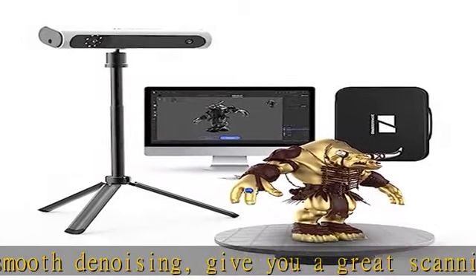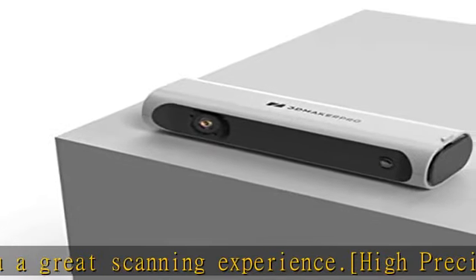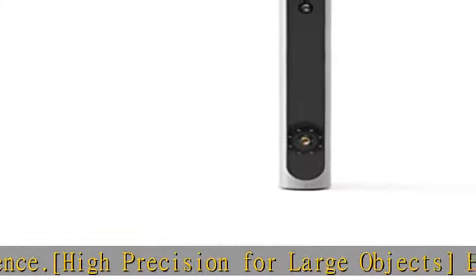Turntable mode offers one-click automatic scanning, supporting multiple poses aligned automatically to get a more complete model — a wide application to capture life in a three-dimensional way.